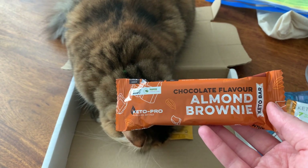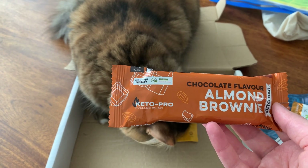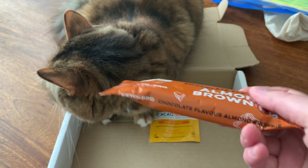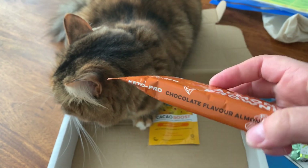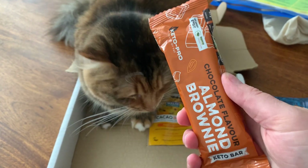Then we have a chocolate flavor almond brownie from Keto Pro. I don't think I've tried this one before, but I'm excited to try it. Keto Pro were at the keto festival as well. I like a brownie — I don't know anyone who doesn't like brownies — so that'll be super nice.